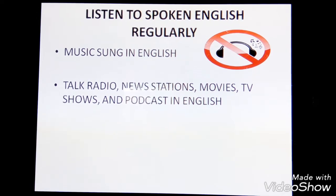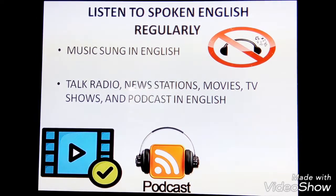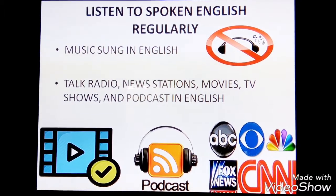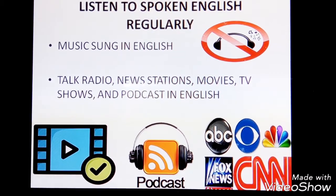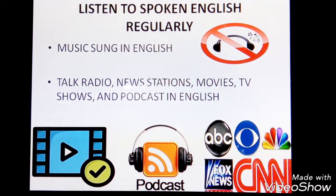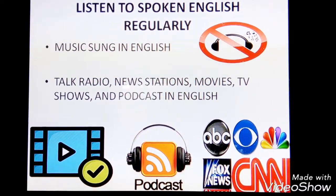Talk radio, news stations, movies, TV shows, and podcasts in English are great options. Try to listen to some English with background noise, such as interviews outside, because TOEFL listening recordings purposely include background noises.